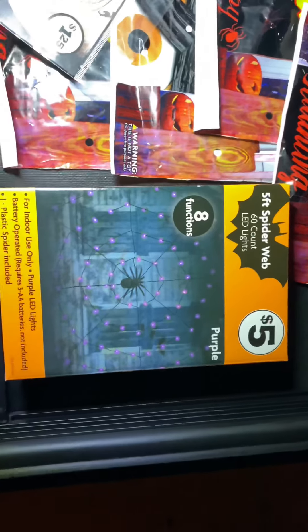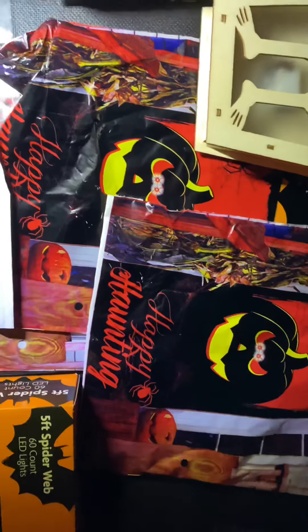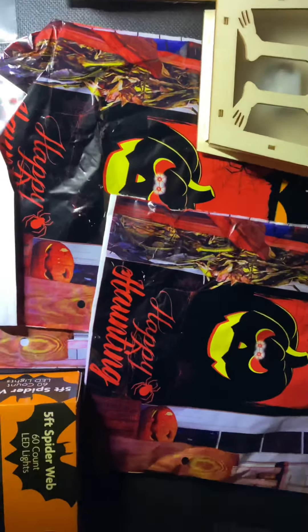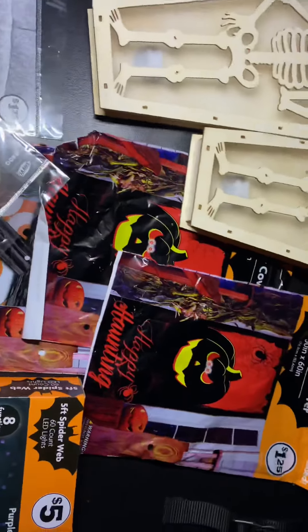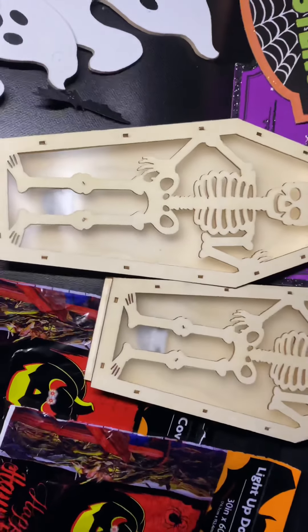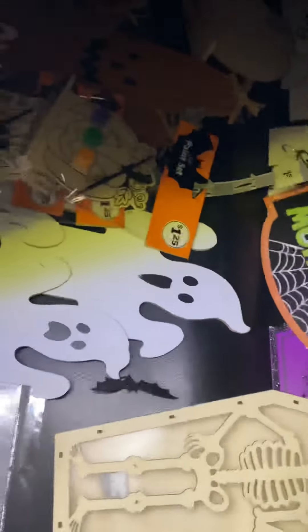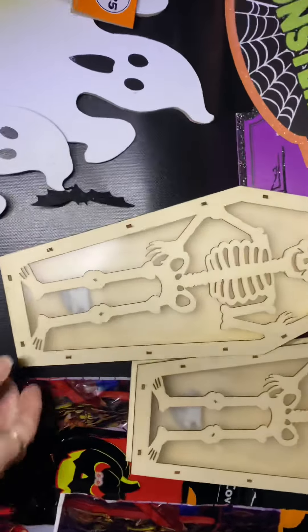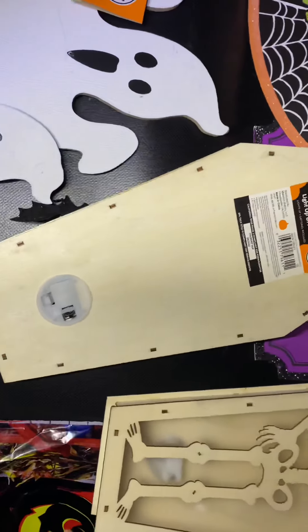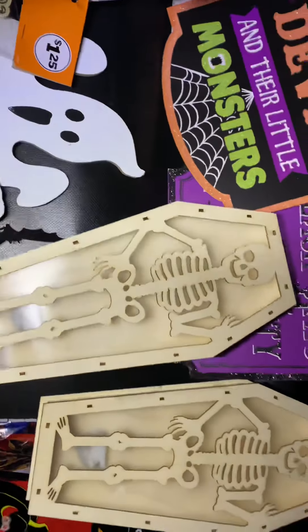Okay, so we got this new five-foot spiderweb with 60-count LED lights. Then we have light-up door covers — one, two, three, four, five, there's five of them. Then we have these skeleton decorations — they light up on the back. DIY decor, see, brand new, still got the little tab in it. Got two of those.